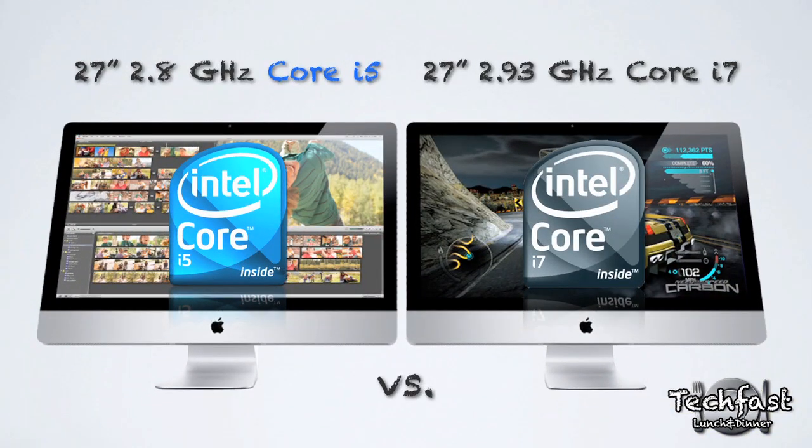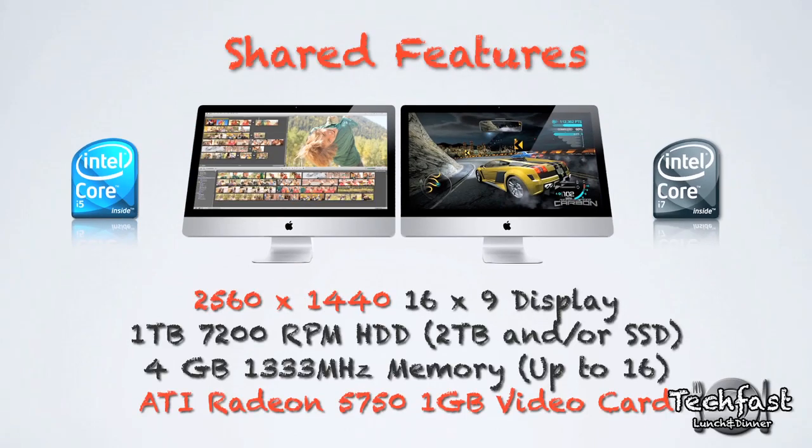Now taking a look at these iMacs, the only difference is actually the CPU, which will cost you $200 more to go from the i5 to the i7. Other than that, they share the same 2560x1440 display. You get a 1TB hard drive, which you can also upgrade to 2TB or even add an SSD. You have 4GB of RAM that comes stock, expandable up to 16GB, and they also use the exact same video card — the ATI 5750.